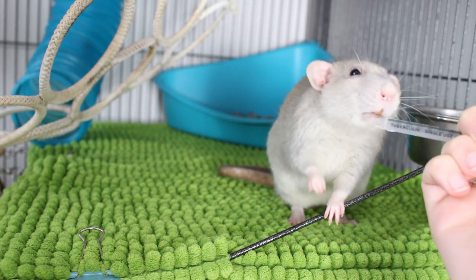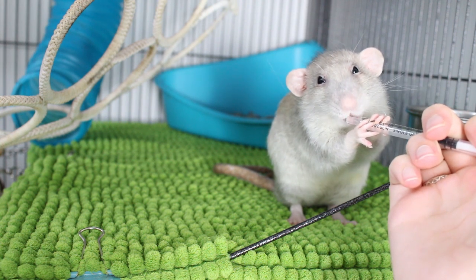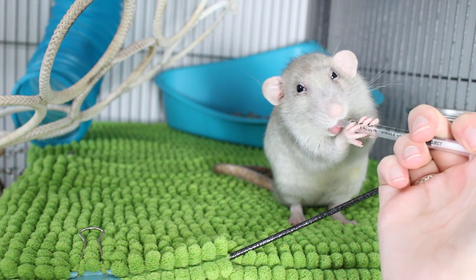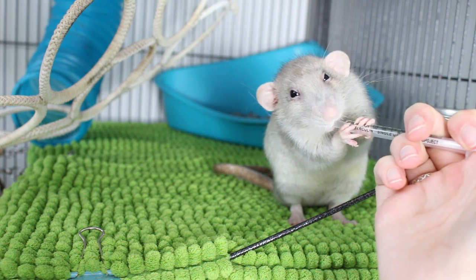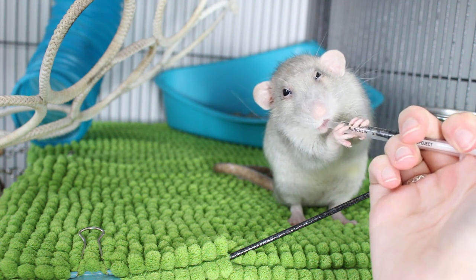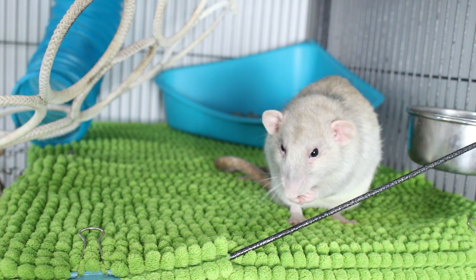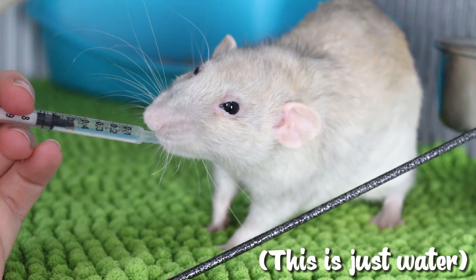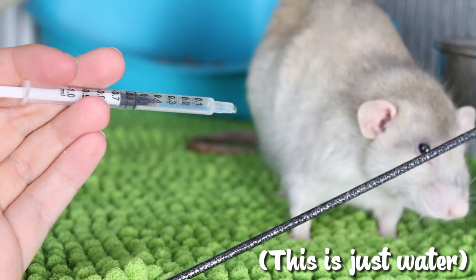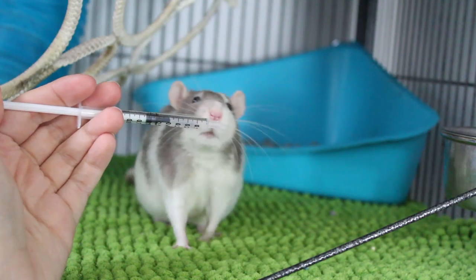This can be quite tricky. Some medications will taste quite nice and the rats will immediately take to it and quite enjoy eating the medication, but being so intelligent, chances are quickly they will catch on and know what you're trying to do, and within a few doses they are going to change their mind and start rejecting the medication. Also some medications can taste and smell really nasty and they're just going to turn their noses up to it straight away. As none of my rats right now are currently taking medication, I am just demonstrating using water, and unfortunately it is not going to be this easy most of the time to get a rat to take medication straight out of the syringe like this.